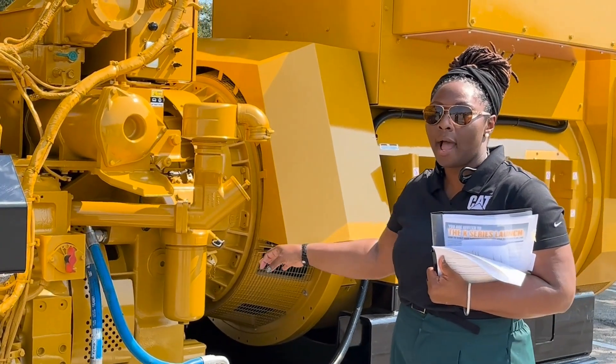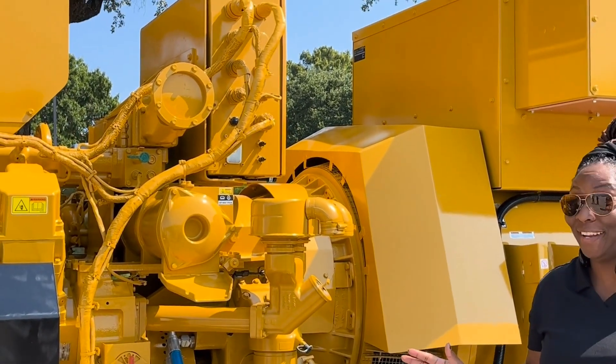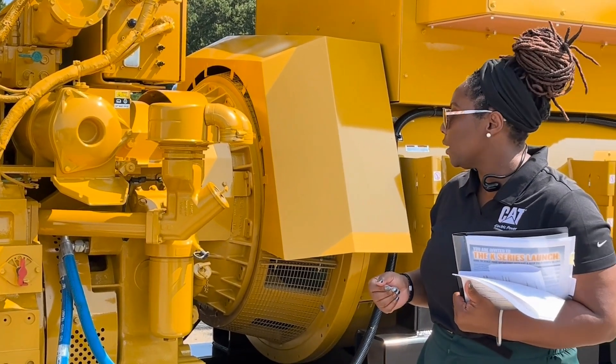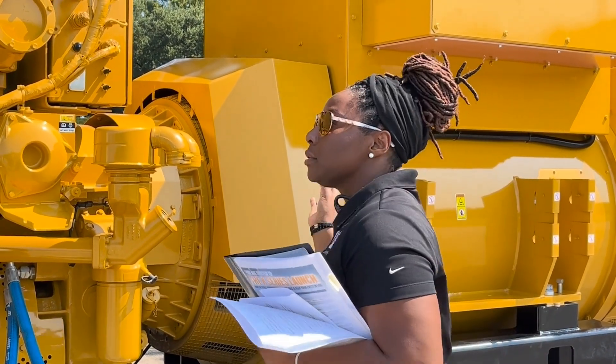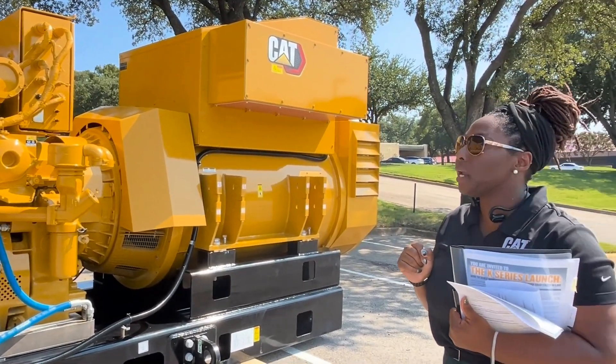Our gearbox is a proprietary design, engineered by the same CAT engineers who designed our on-highway and off-highway truck gearboxes — so it is proven in the field. It also has about 85% commonality in parts, which makes part stocking much easier.